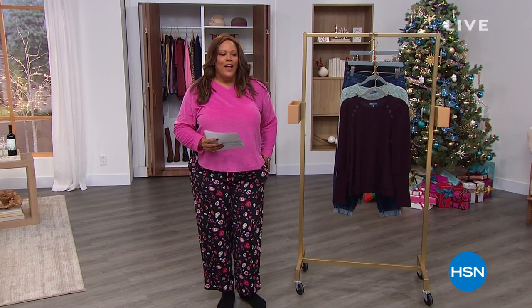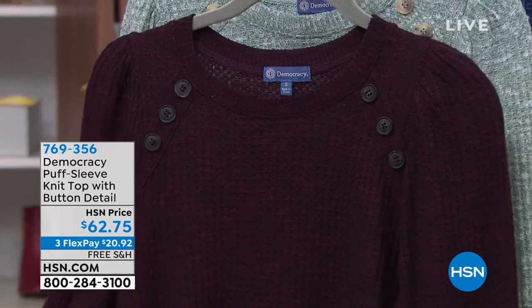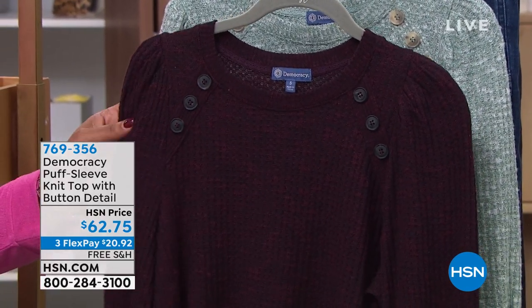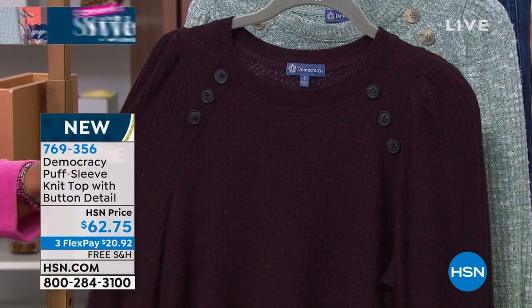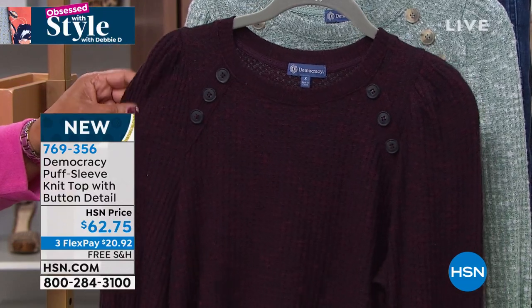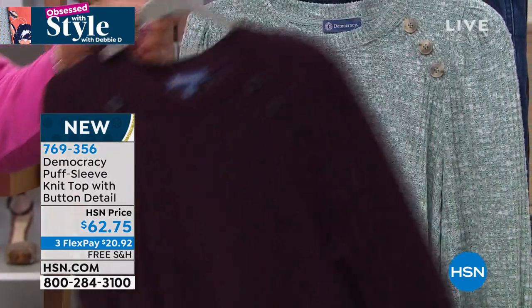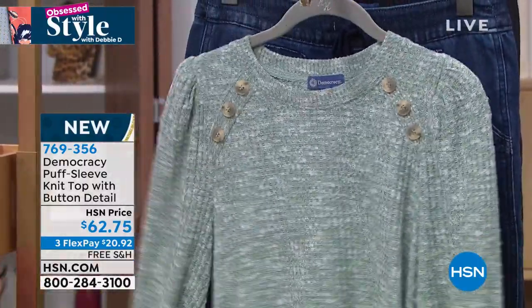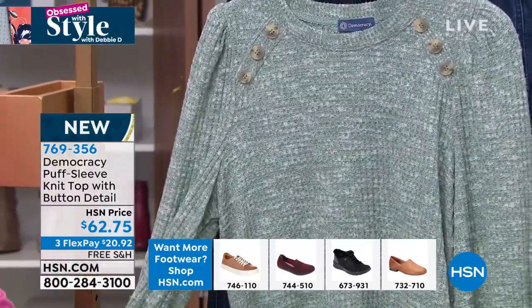Welcome back everybody — the question this morning: where do you wear your PJs? Do you ever wear them out to the grocery store? Somebody's going to win a $25 gift card. I'm Obsessed with Style with Debbie D. I'll tell you about these PJs in just a few — I had to change into them for the next hour.